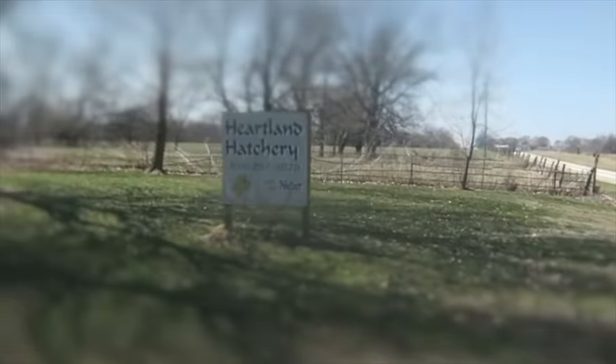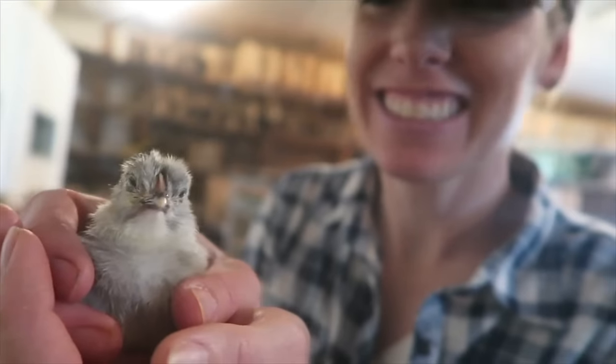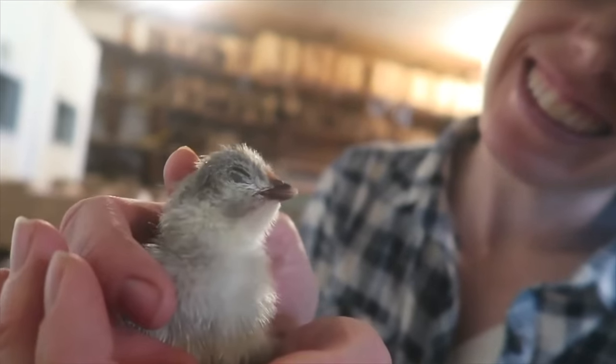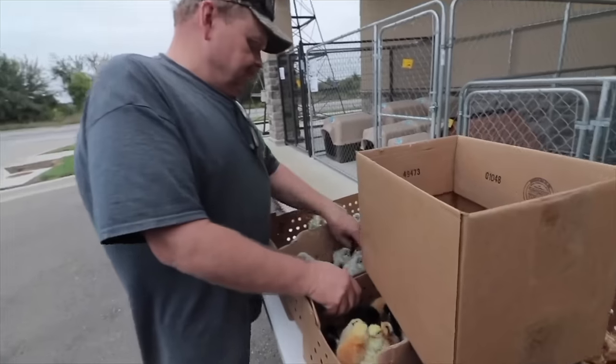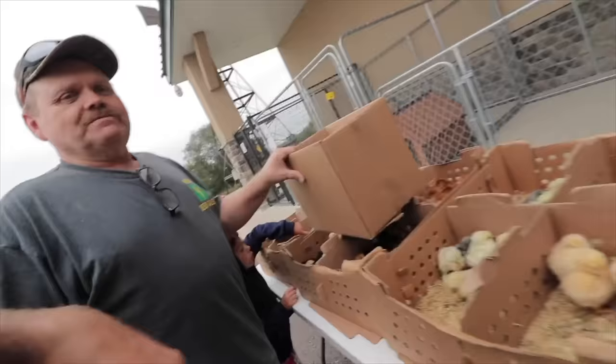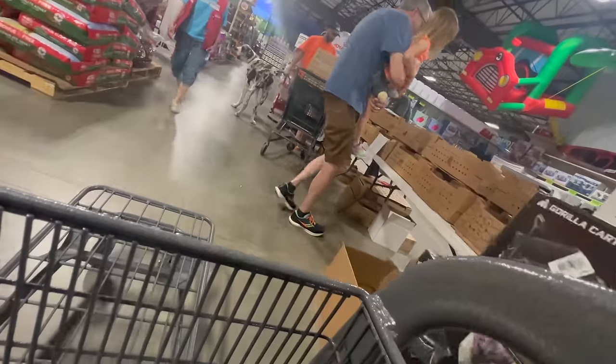Heartland Hatchery is a chick hatching facility in southwest Missouri. The owners, Alan and his son Miles, do things a little differently. Where other hatcheries only ship their hatched chicks, Alan and Miles take the chicks to the people — specifically to local farm stores — where people can ask them questions and buy day-old chicks on the spot. Today they came to our local farm store in St. Joseph, Missouri.